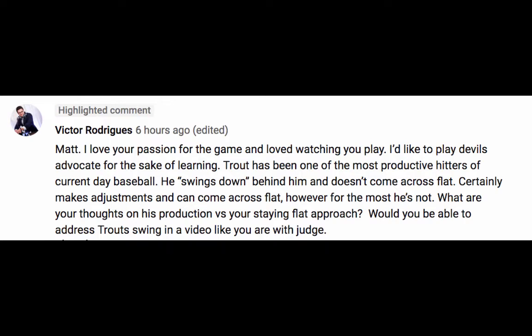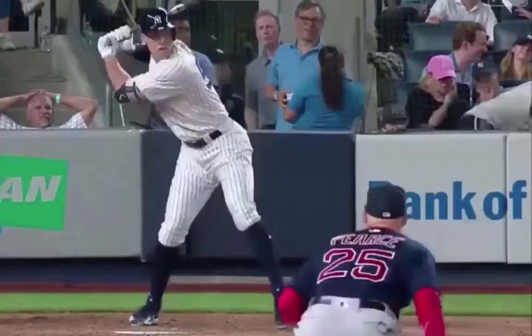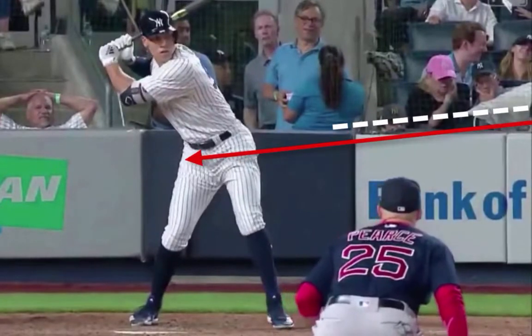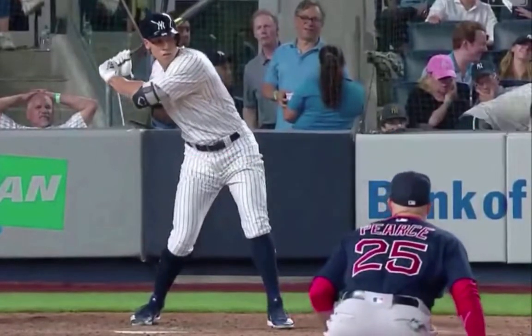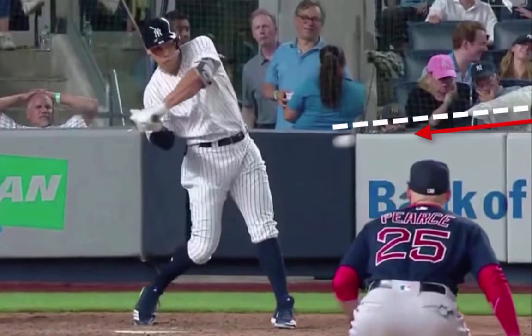'Would you be able to address Trout's swing in a video like you are with Judge?' That's an excellent question, Victor, and it deserves a good answer. So here you go. Notice if you take a player like Aaron Judge who leans back a lot, you're going to have a lot of swings and misses because we perceive the ball coming in flat, even though it's dropping three feet from gravity over 60 feet.